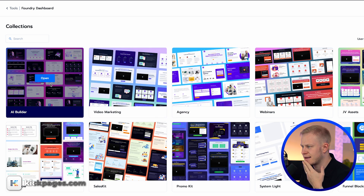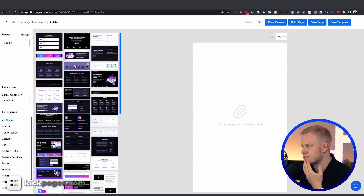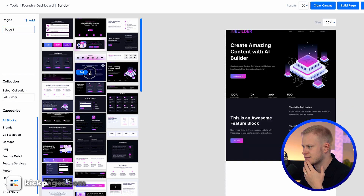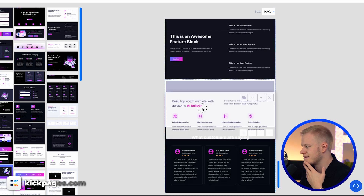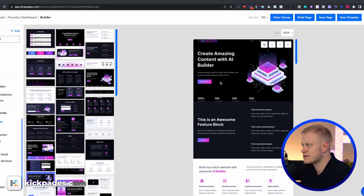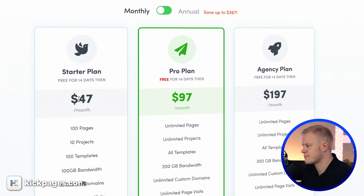With Foundry's AI builder you can look at sections you might want to use — for example, a block like this, or testimonials, and various other things. You can drag these around or click 'build page' and edit from there. It's really good visually for planning your page. Kick Pages pricing is $47, $97, or $197 per month.